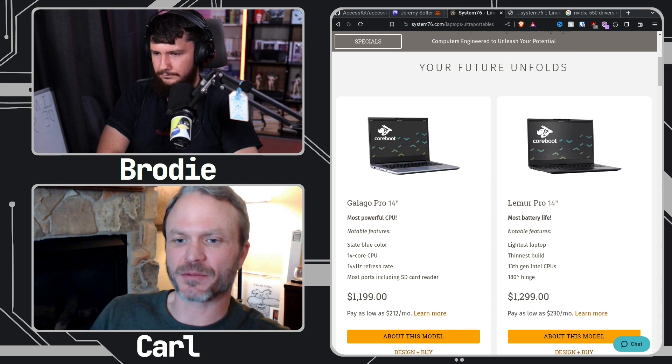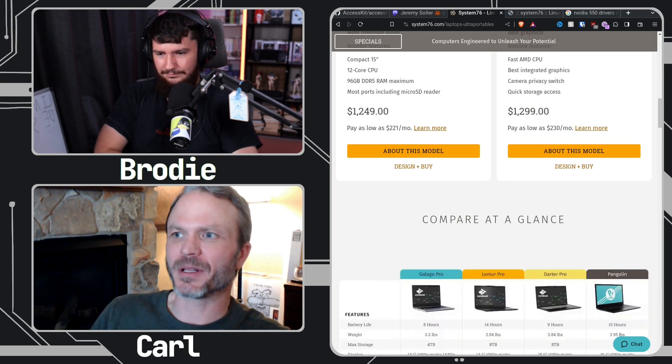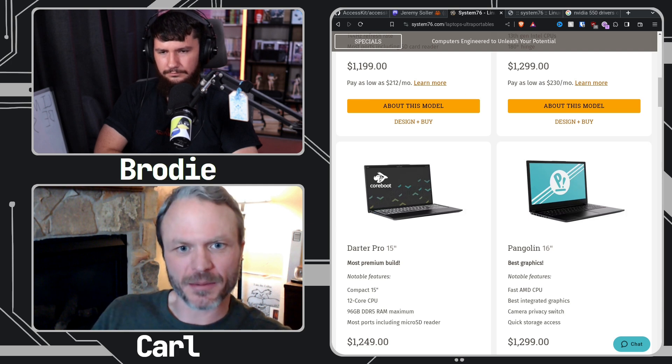For a laptop I use either a Lemur or a Darter. The Lemur is our ultra-portable 14-inch — really thin and nice for traveling — but I'm also finding I like a slightly bigger display. An interesting fact from the PC industry: a lot of people think smaller laptops are most popular, but 15-inch is actually the most popular size by far. I've used a 13-inch and it's a little rough — at 1080p you don't really have that much screen real estate.